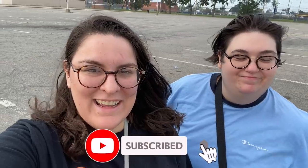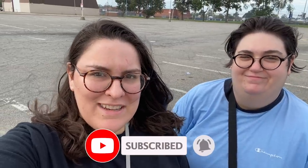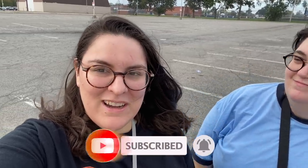Hey guys, welcome back to Shiny Bright Doggo. I'm Laura and I'm Janine. Today we're heading into my Unique Thrift in Levittown, Long Island, which is in New York. We haven't been here in a while and we're really excited to go in and check out what they've got. Let's go!